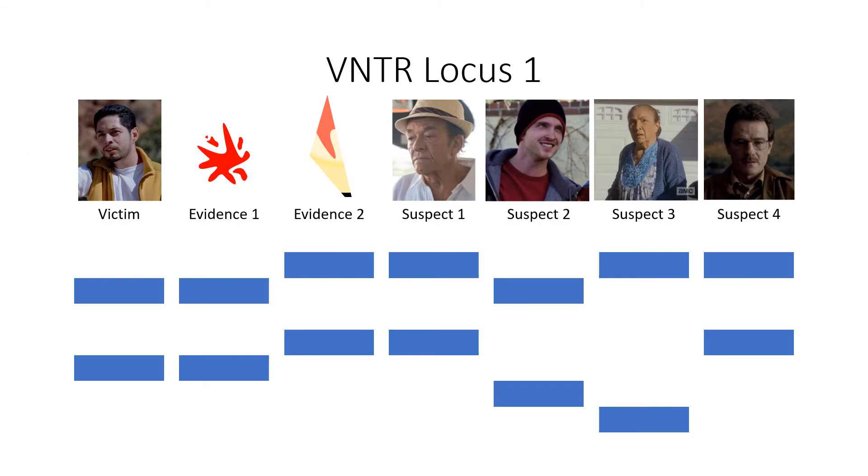Who do the two blood samples belong to? The forensic team decided to do an electrophoresis analysis of the variable number tandem repeats, VNTRs, in the DNA of the victim and the suspects. This test should confirm which is the victim's blood and to whom the other blood sample belongs. To perform the DNA fingerprinting, DNA samples must be taken from all five people involved. Luckily, Crazy 8's DNA was already on file at the DEA.